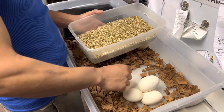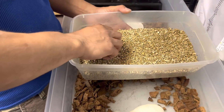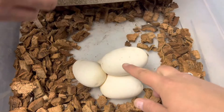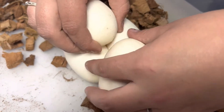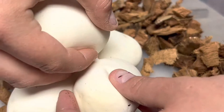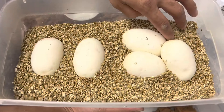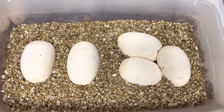Let's get them set up. I want to pull this top one off and then we can keep this cluster together. All right, there we go. We have five beautiful eggs. In about 60 days, we will have some baby snakes.